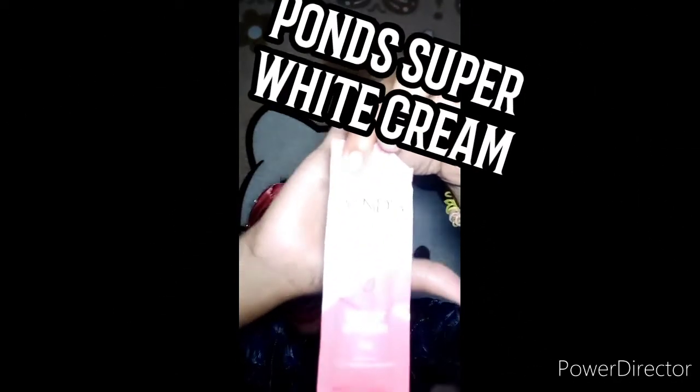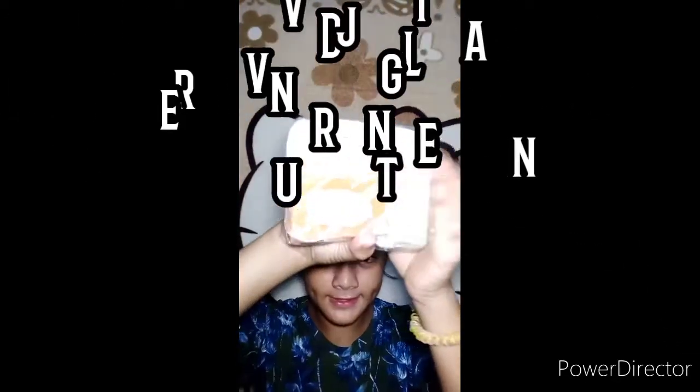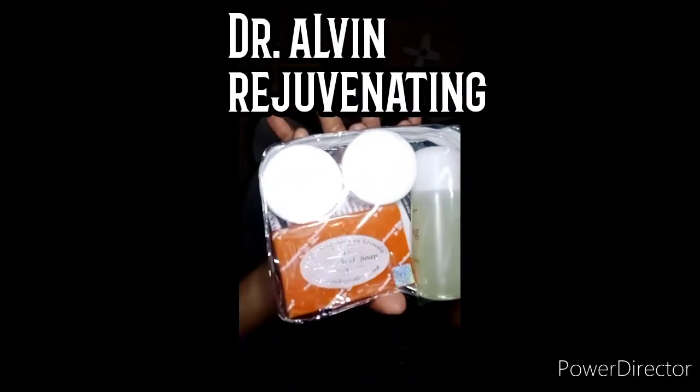So hindi ko pa yan sya ginagamit. And this is my moisturizer. Hindi ko sya ginagamit kasi you know guys, nag-titik ako ngayon ng rejuvenating. So ito pa yung ginagamit — yung rejuvenating. This is Dr. Alvin set, rejuvenating.